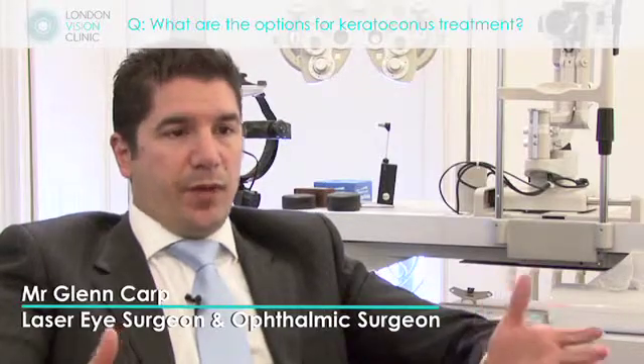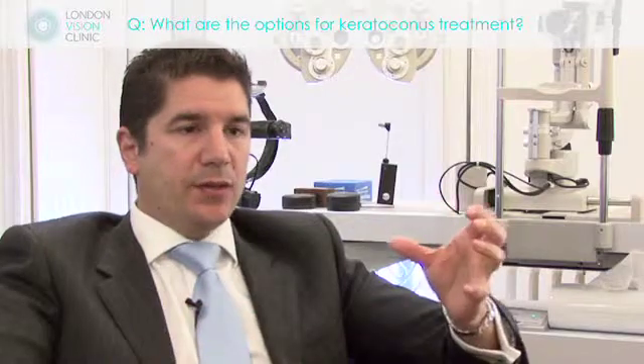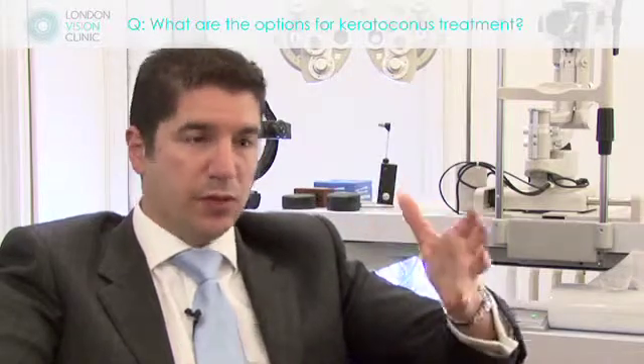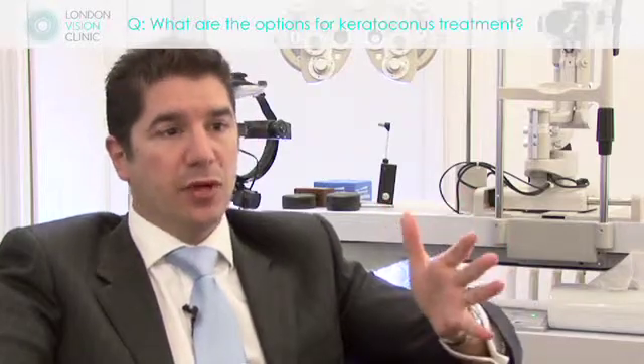Keratoconus can be treated in a number of ways, but there is a big distinction into two groups. On the one hand, you can correct the visual disturbance which is associated with keratoconus, and that can be done with conventional methods such as contact lenses, particularly rigid or semi-rigid contact lenses.